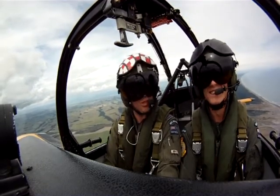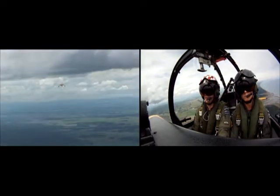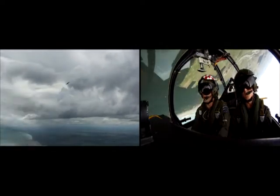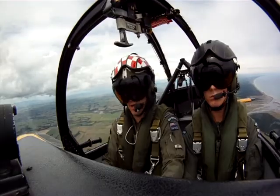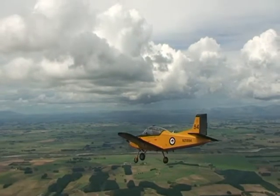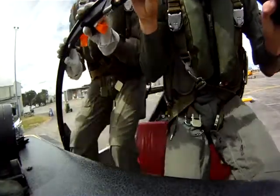The instructor calls Matt a bit of a natural. Back on the ground, it's a chance to check out the next step towards obtaining those coveted wings — the King Air, a much larger, faster aircraft with more systems for the pilot to handle. The objective is to master this twin-engine beast, go solo, and get your wings.